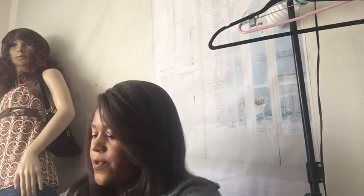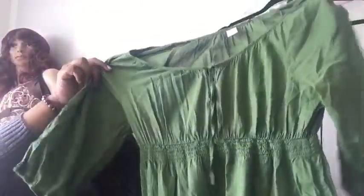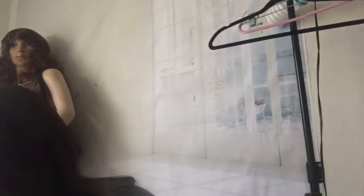This is just a cute Old Navy dress, size medium — a little green short sleeve dress. Really nice for the springtime. It has cute little embroidery on the sides of the arms and stretches in the waist.